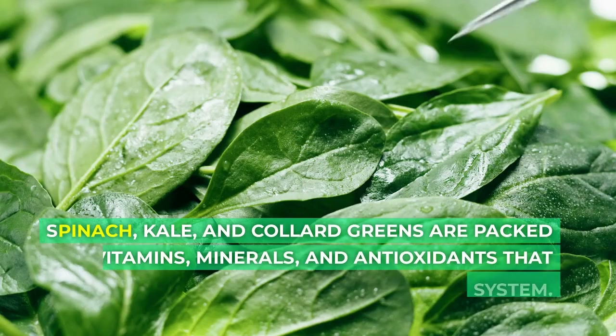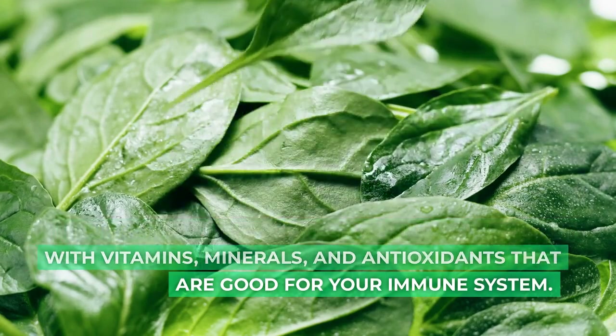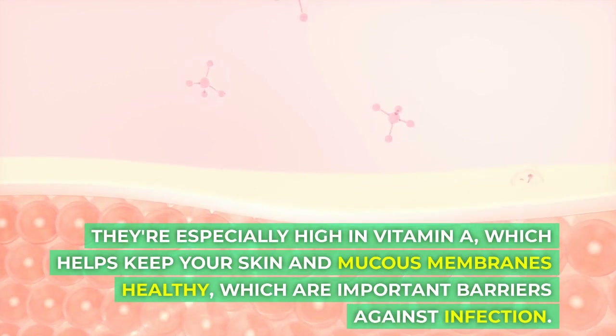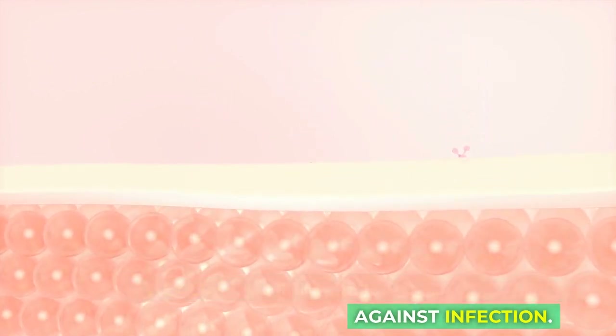Spinach, kale, and collard greens are packed with vitamins, minerals, and antioxidants that are good for your immune system. They're especially high in vitamin A, which helps keep your skin and mucous membranes healthy, which are important barriers against infection.